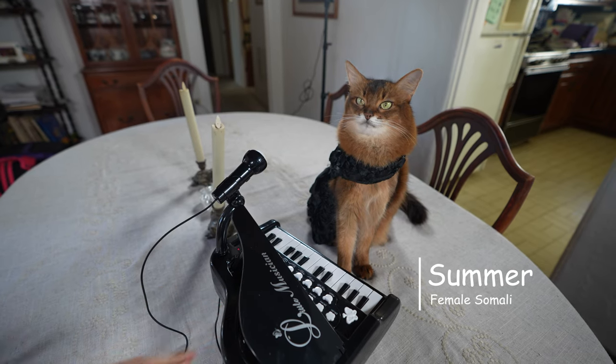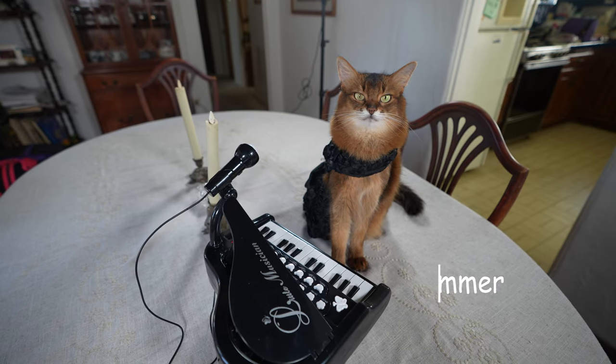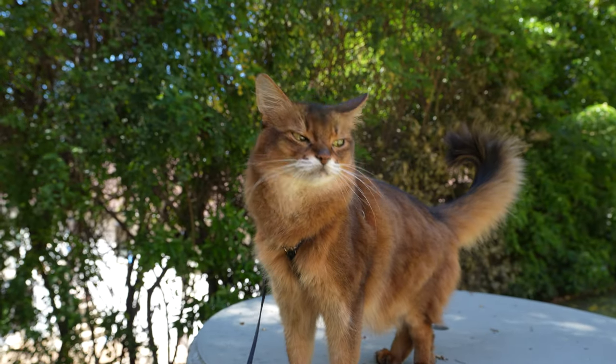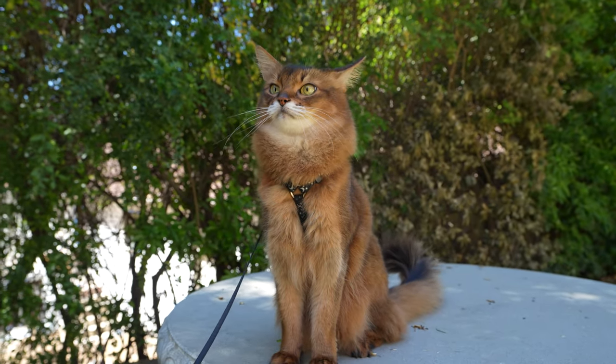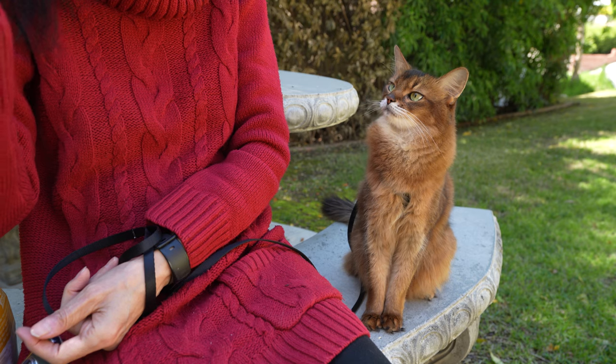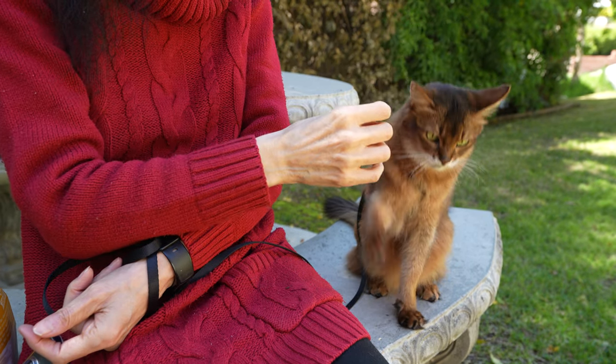She's done both a movie and a commercial. Today, we will meet a special Somali cat. I'm Janice, and this is my cat Summer, or as she is known in the cat fancy world, Tajara Summer Samba.